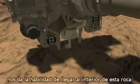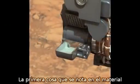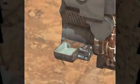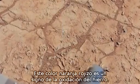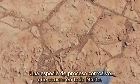Our drilling capability gives us the ability to get inside this rock. The first thing you notice about the material is that it's a different color — gray, not the reddish orange color all around us. That reddish orange color is a sign of iron oxidation, a kind of rusting process that's occurred all around Mars.